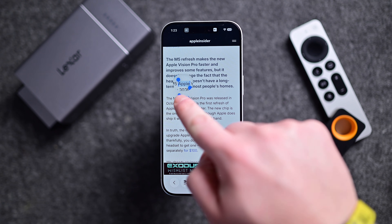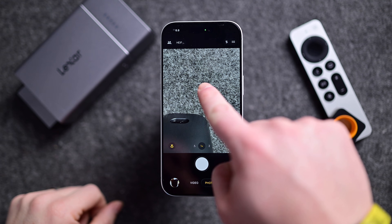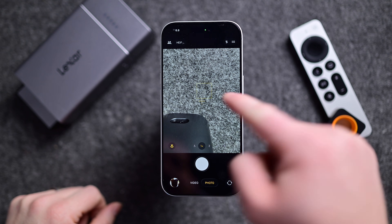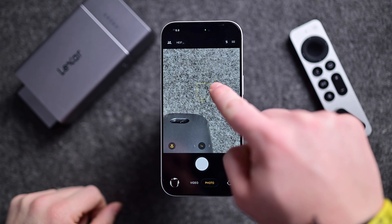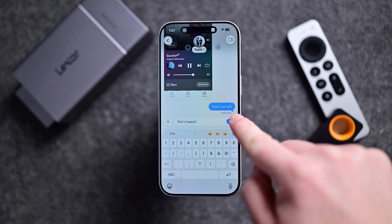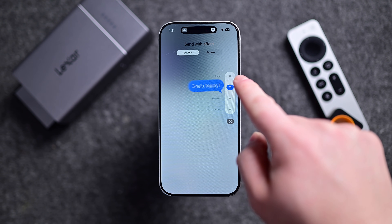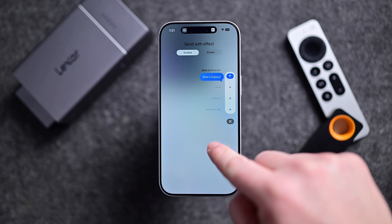Anywhere there is text, like online, you can long hold to select a word, then drag the selection left and right to expand it. In the camera app, you can long hold to lock the exposure and focus, so as you move the camera it doesn't blow out or get too dark. Within messages, you can long hold on the send arrow to send different bubble or screen effects with your message.